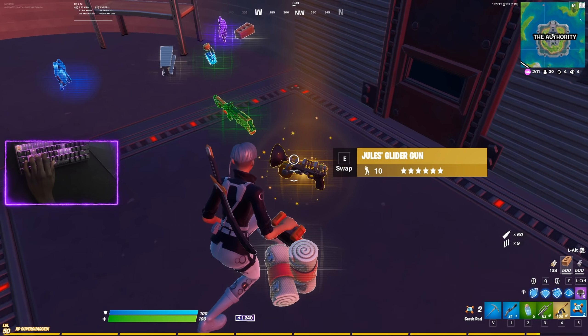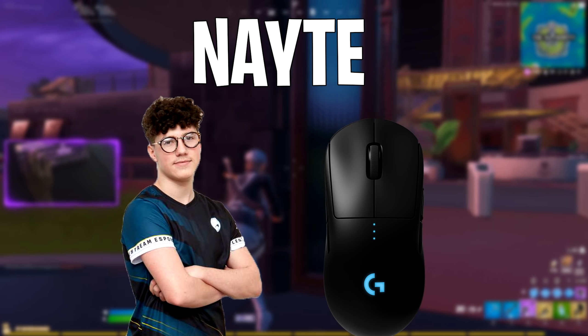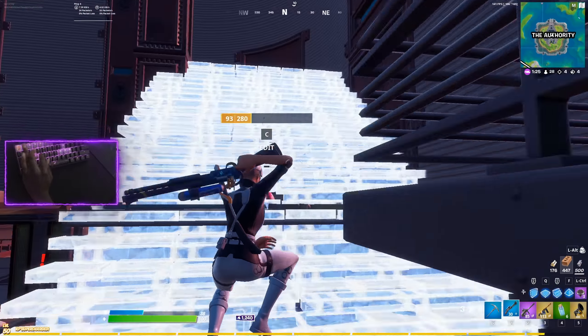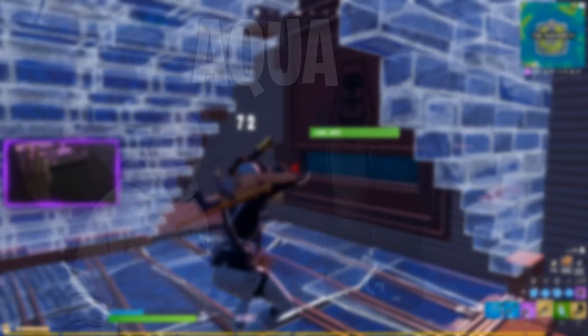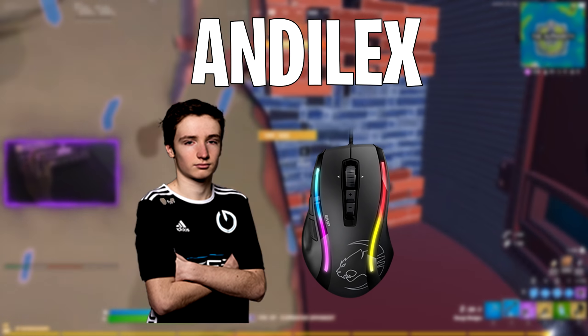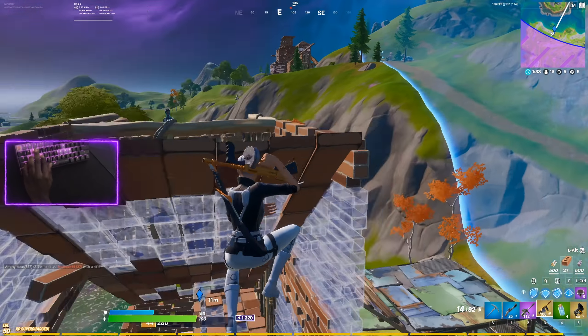First we're going to start with EU. Coming in at number six we have Nate, and Nate uses the Logitech G Pro Wireless. Coming in at number five we have Cooler Aqua, and he also uses the G Pro Wireless. Coming in at number four we have MCS Andilex, and he uses the Roccat Kone EMP.